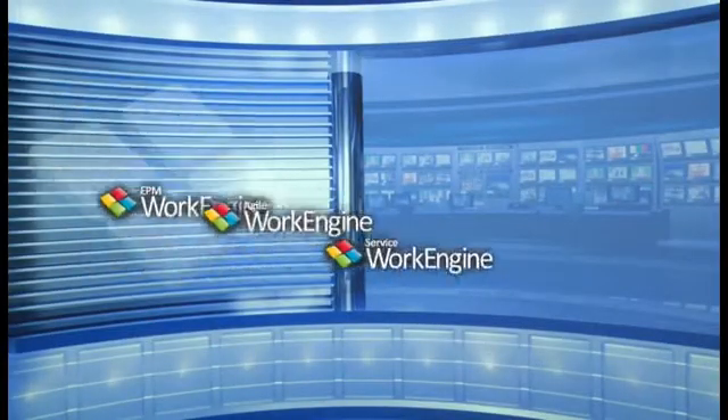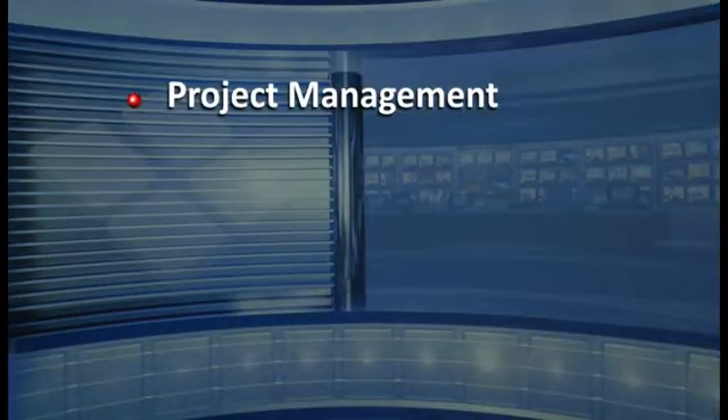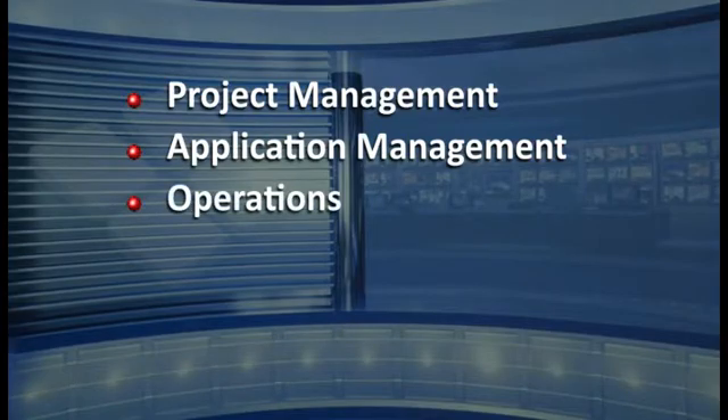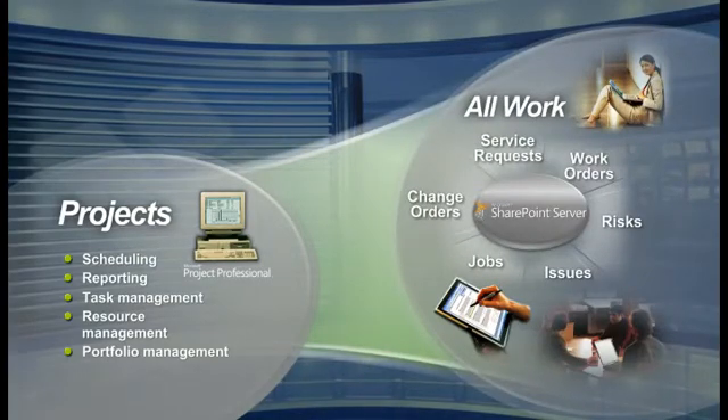EPM Live is a global leader in SharePoint-based business productivity applications. EPM Live's award-winning WorkEngine applications evolved traditional project management capabilities into comprehensive and integrated project and work management solutions. These solutions go beyond project tasks and expand to all other work in your organization, including project management plus application management, operations, support, and IT services. WorkEngine extends the same value-driven concepts to all areas of your business within one centralized platform, making WorkEngine the most flexible project and work management solution on the market.